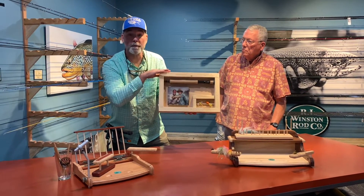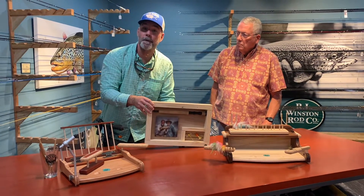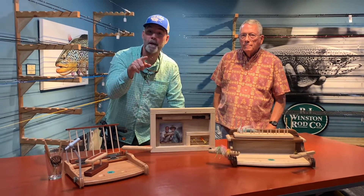These are $100. If you order early, we can get them back by Father's Day. AC Fly Shop — stop by the shop, visit us on our website, acflyshop.com.